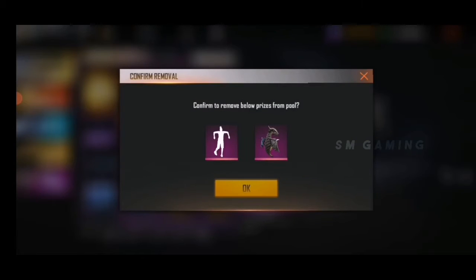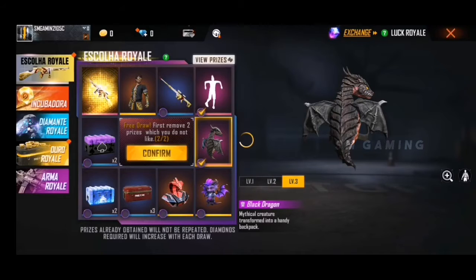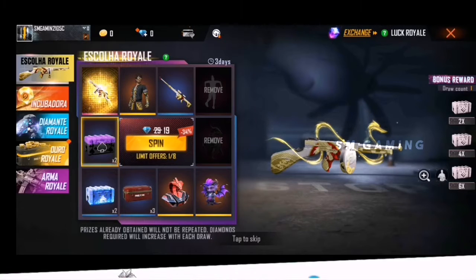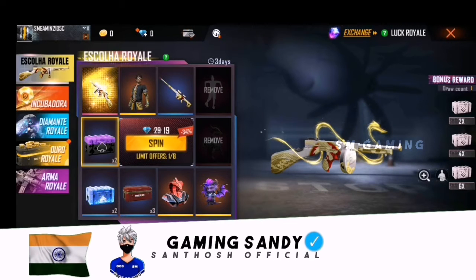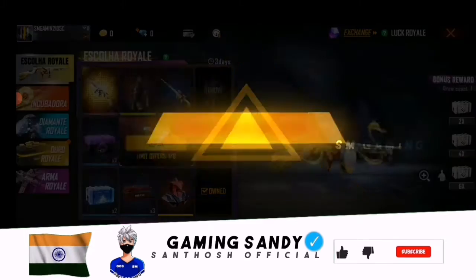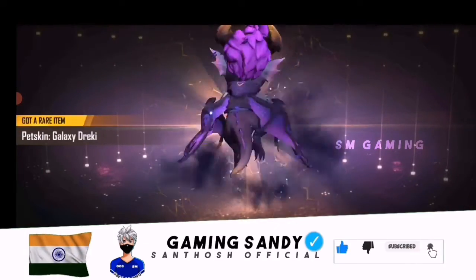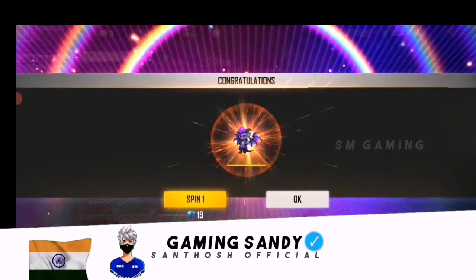We are going to do a small spin. We will try to do a small spin. Here is the first spin — it's a spin and it's a dragon skin.